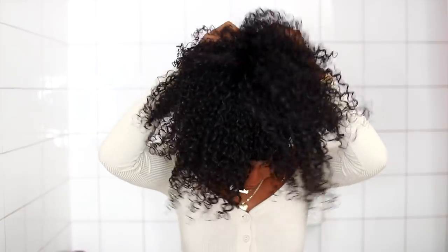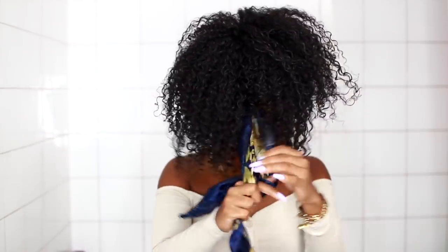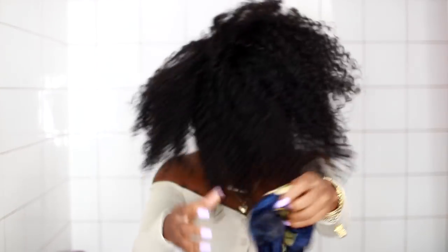Before bed, before my hair air dried, I put my hair up into a pineapple and used my satin scarf to do that. Now I'm just going to take it down and show you guys how my hair is looking.